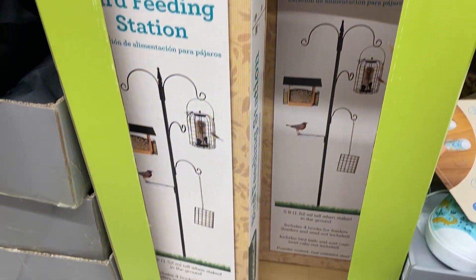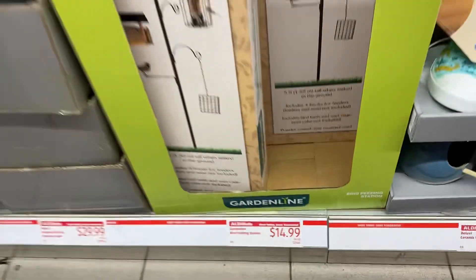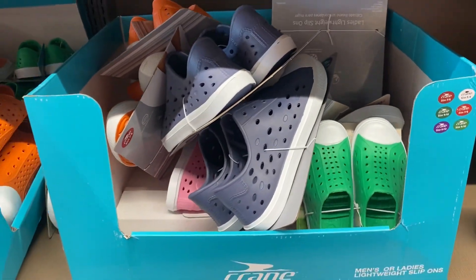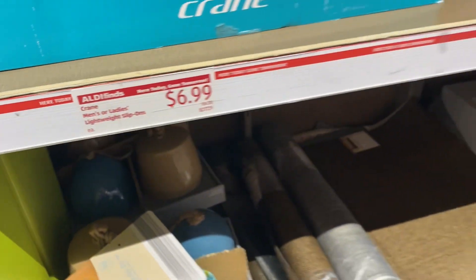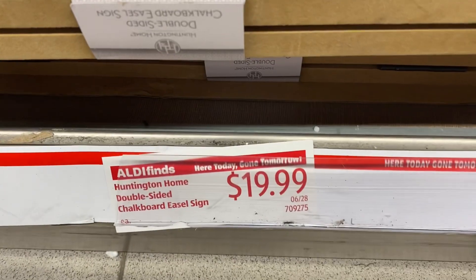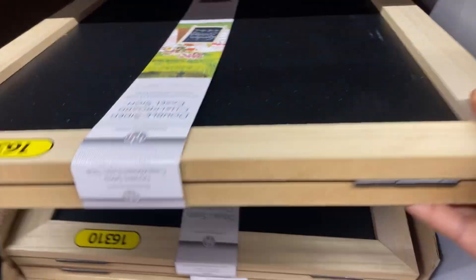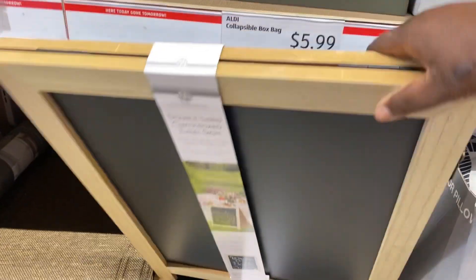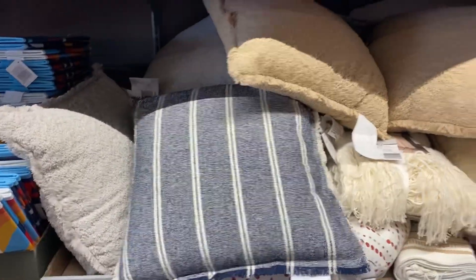Over here they still have these bird feeding stations — $14.99, not bad at all to set up for the birds. Over here we have these Crane waterproof rubber shoes for $6.99, in an assortment for men, women, and children. And they still have a couple of these two-sided market boards to write messages on — great for parties and get-togethers. I love that board.